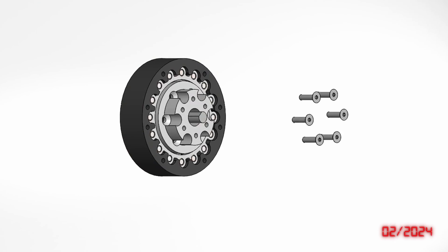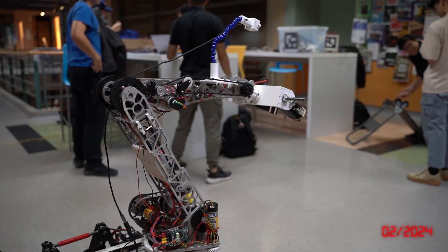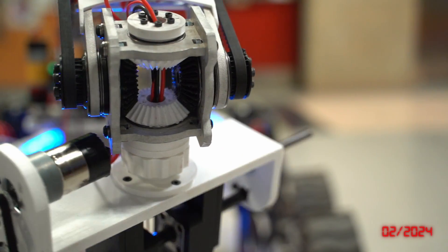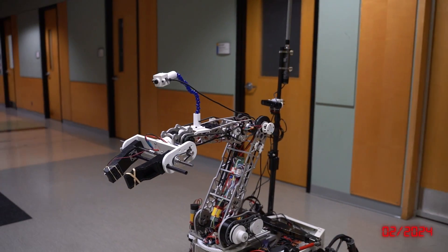This year, our mechanical team developed a new 5 degrees of freedom arm which utilizes a 15-to-1 cycloidal gearbox for the shoulder joint, a worm gear-driven elbow joint, and a differential gearbox wrist joint to provide an increased range of motion and improved torque capability.